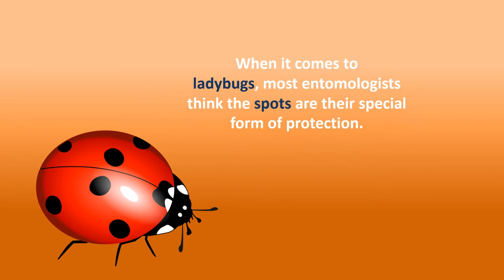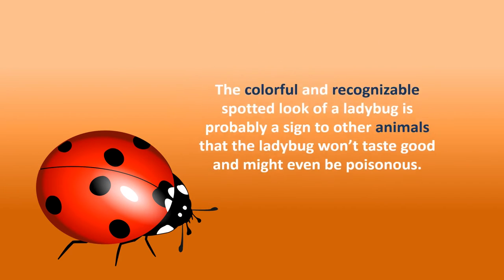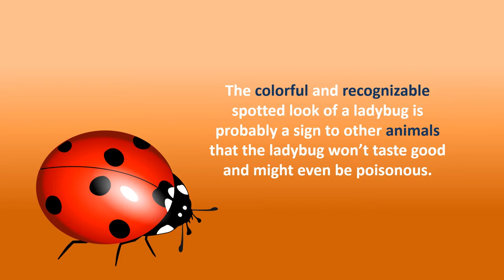When it comes to ladybugs, most entomologists think the spots are their special form of protection. The colorful and recognizable spotted look of a ladybug is probably a sign to other animals that the ladybug won't taste good and might even be poisonous.